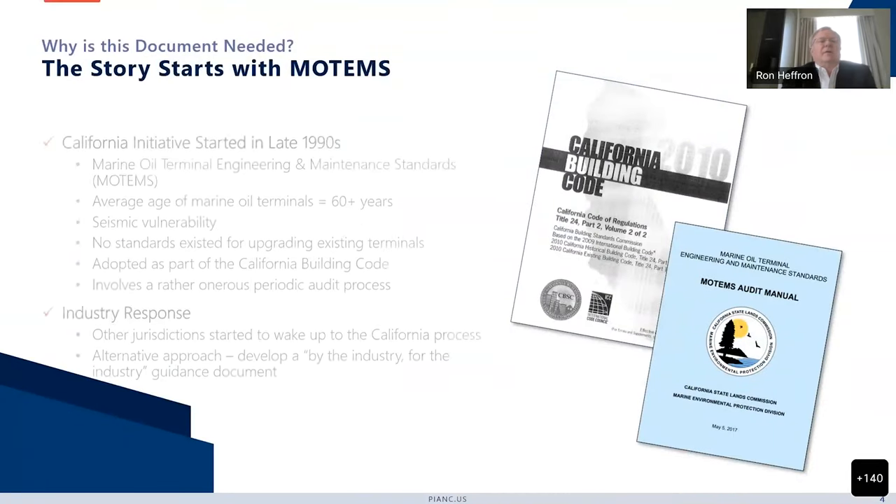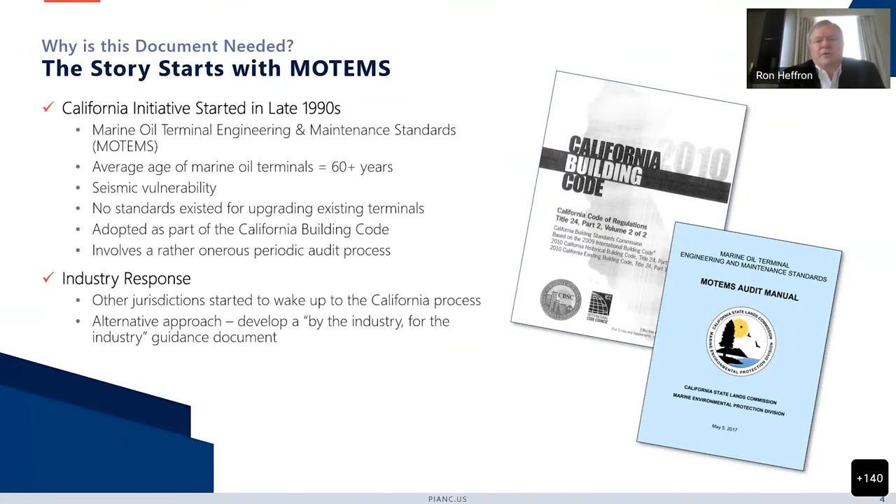Starting with why is the document needed — the story really started with a MOTEMS document, which was a California initiative. MOTEMS stands for Marine Oil Terminal Engineering and Maintenance Standards. This started back in the 90s because the average age of oil terminals in California is now more than 60 years. They were mostly designed before there were serious seismic standards, so there were some vulnerabilities. Many of them were quite old, even 90 to 100 years old.